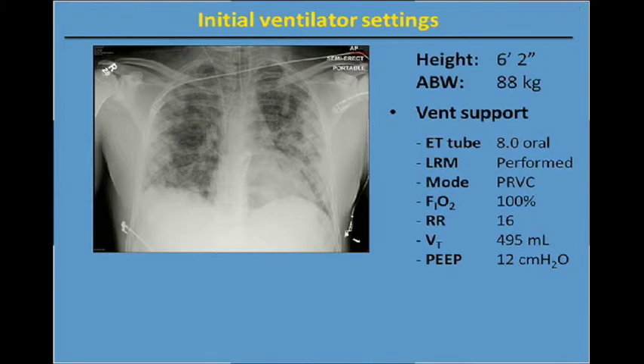He's on 100% oxygen, a rate of 16. Tidal volume was set at 495 milliliters and PEEP of 12 centimeters of water pressure. And the plateau pressure during passive ventilation was 25 centimeters of water pressure.